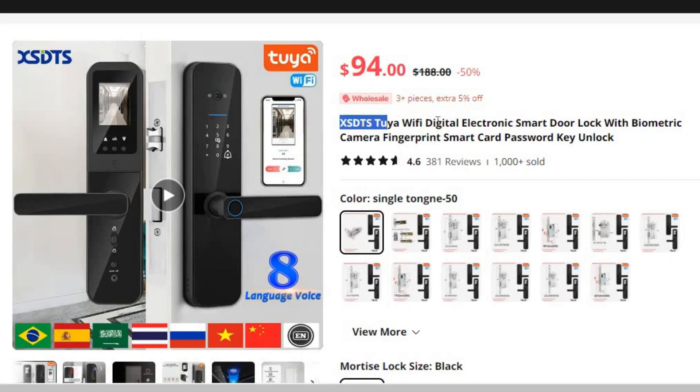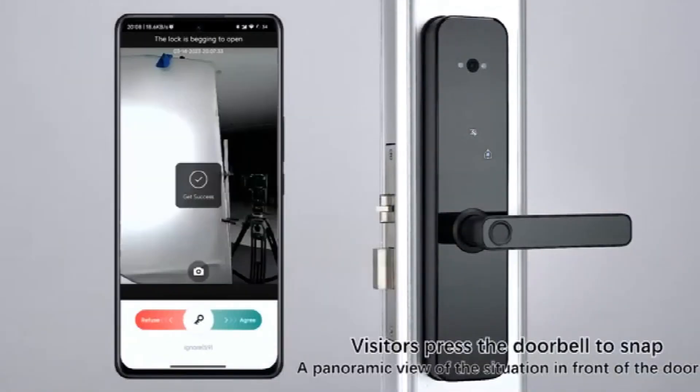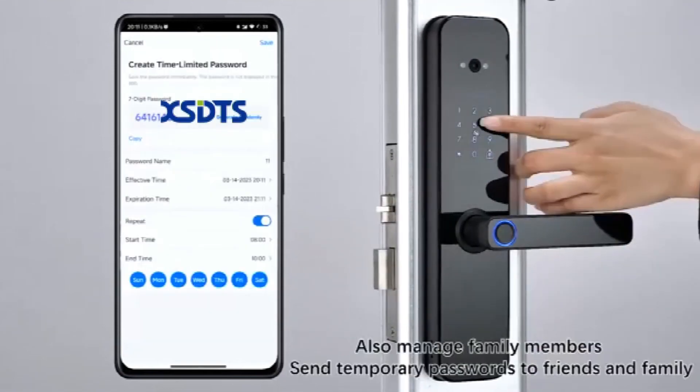Number 2: XSD-TS Tuya Wi-Fi Digital Electronic Smart Door Lock. This smart door lock is here with 50% price off — now you can get it at around $94. In today's rapidly evolving world of smart home technology, the XSD-TS Tuya Wi-Fi Digital Electronic Smart Door Lock emerges as a cutting-edge solution, offering a myriad of advanced features for bolstering your home security. Brand name: XSD-TS.